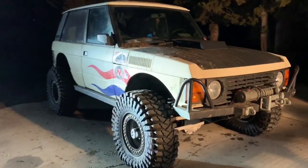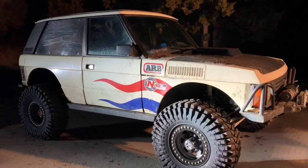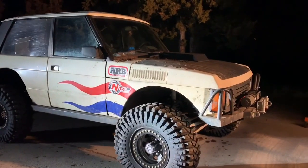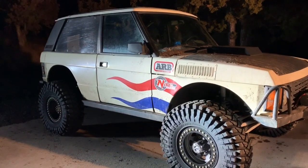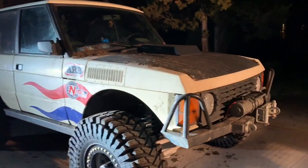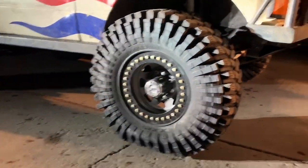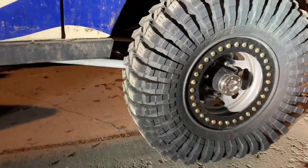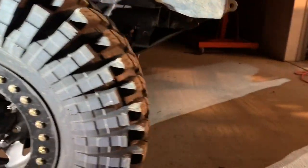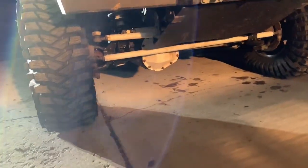This is my '91 Great Divide Edition Range Rover — well, sort of a Range Rover. You could call it mostly Chevy with a little bit of Land Rover attached. It's got 37-inch Maxxis Trepadors on beadlocks.